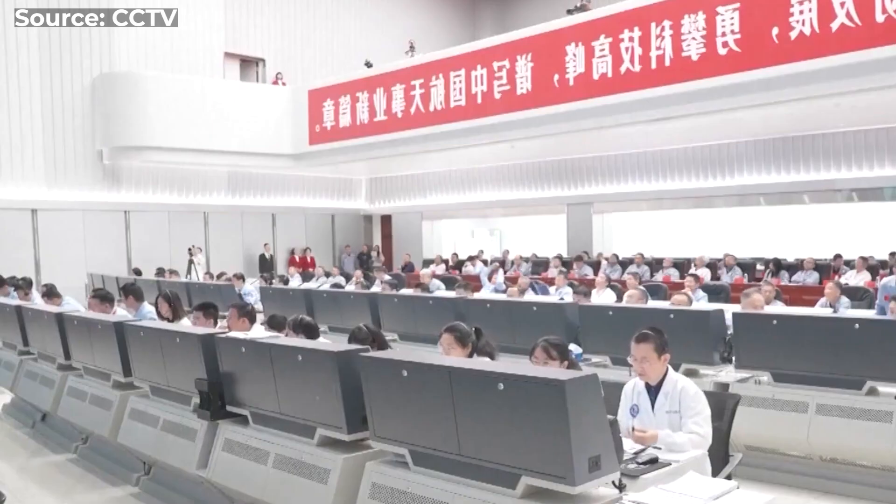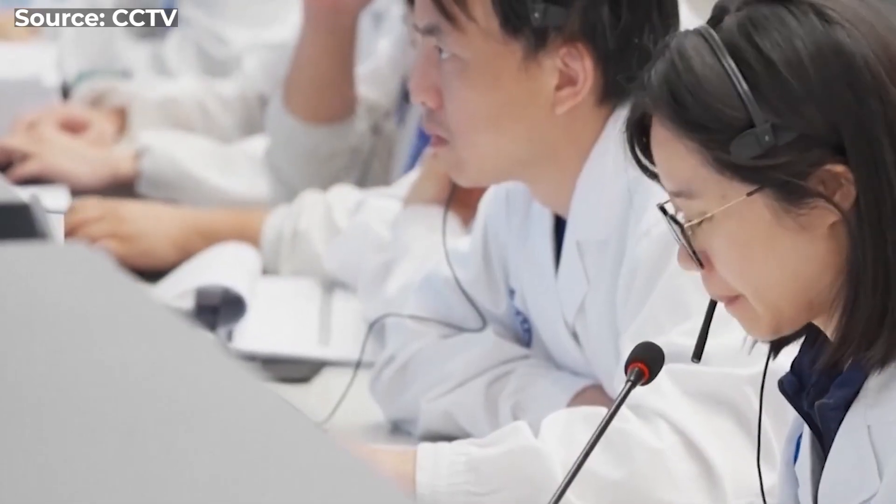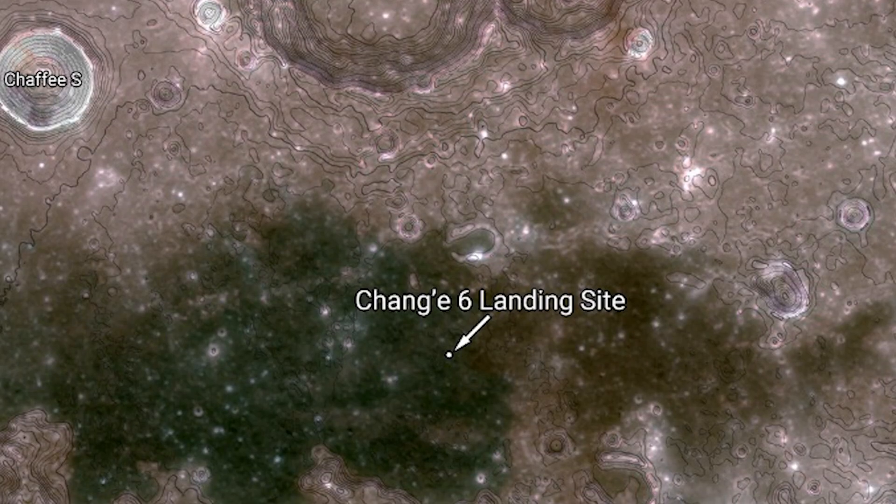After the launch, it arrived in lunar orbit five days later, not long after the lander touched down inside the Apollo crater.